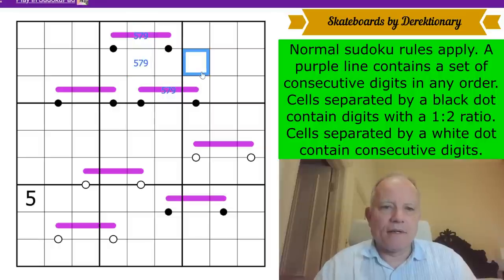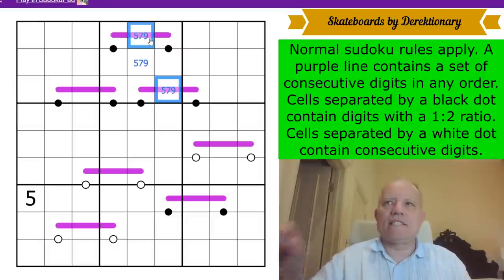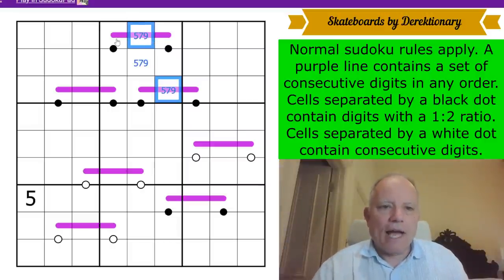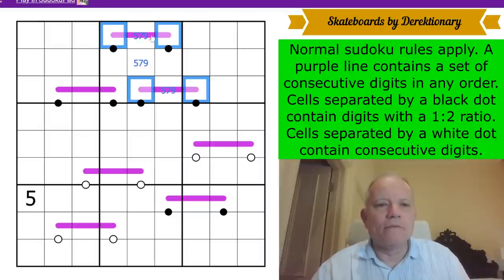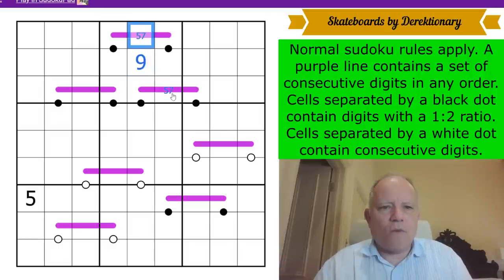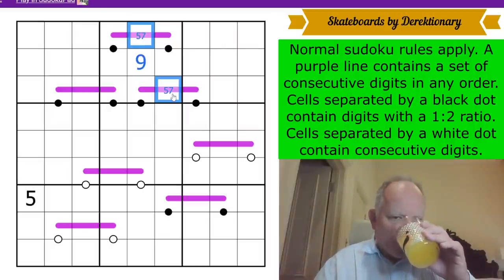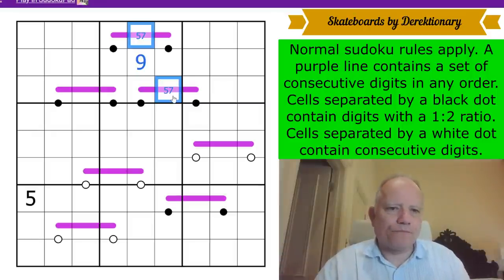Neither of the Renban cells contains a nine, because that would put a seven in a black dot position. The Renban would need to be nine-eight-seven in some order, but all the other cells on those skateboards have a black wheel so they can't contain nine. So we get a nine placed quite quickly. Whichever one is a seven has a six-eight pair flanking it, because it can't go down to five or up to nine.